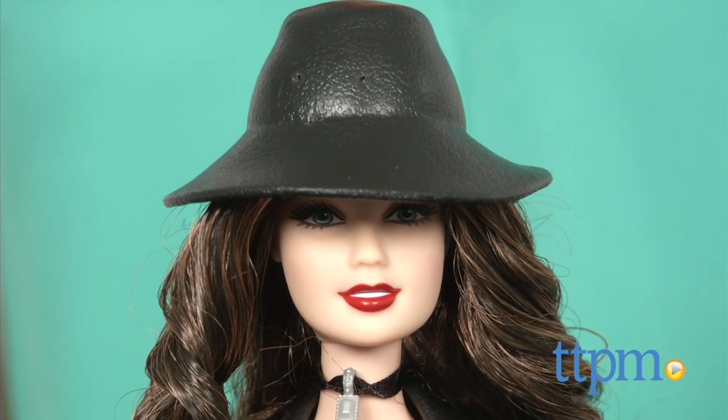You know you've made it when you have a Barbie modeled after you. Hi, I'm Tammy with TTPM, and I'm here with one of the dolls from the Fifth Harmony Barbie Dolls Collection from Mattel.